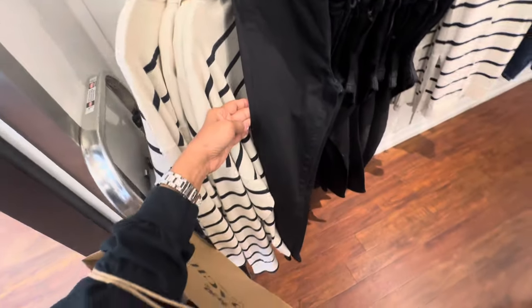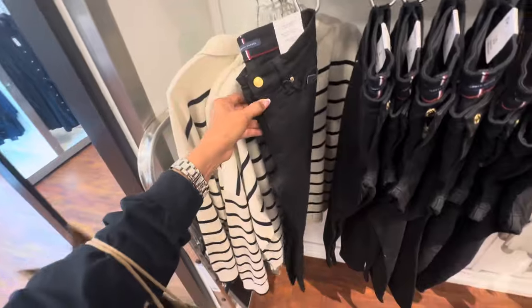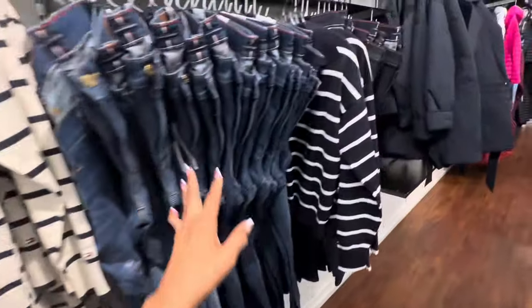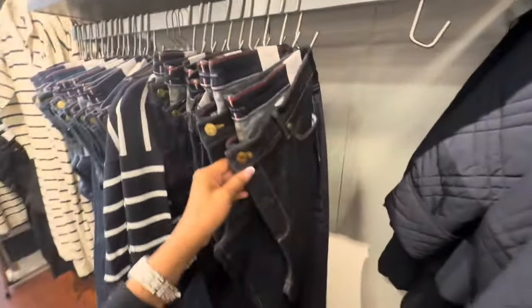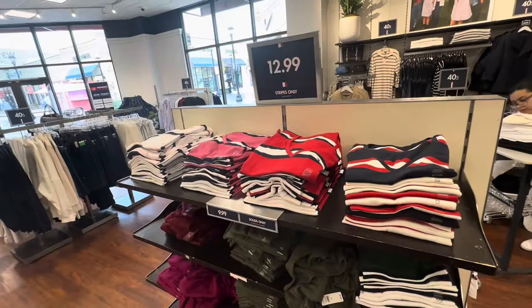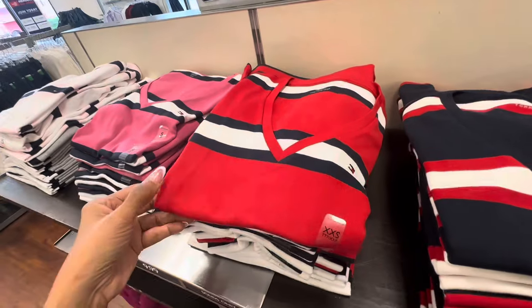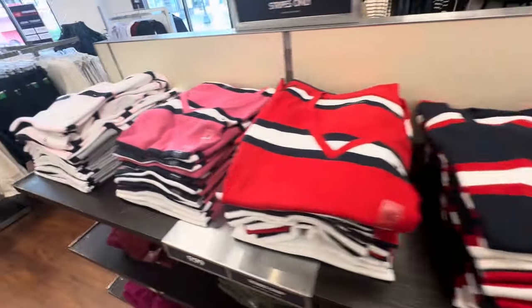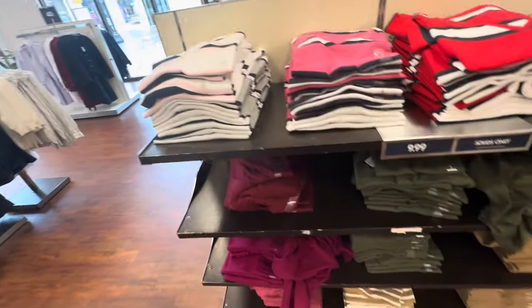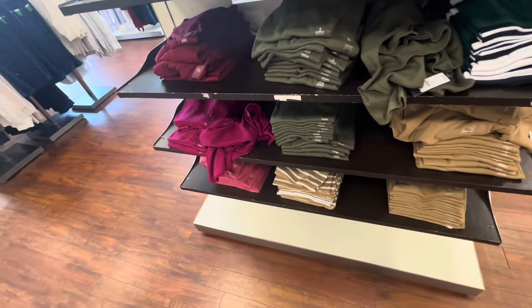The denim is also 40% off — $79.50. They have it in black, light wash, and dark wash. They have some short sleeve striped v-necks in multiple colors for $13. Down below they have solids for $10.